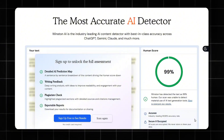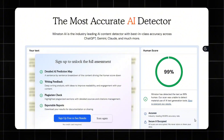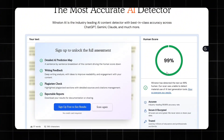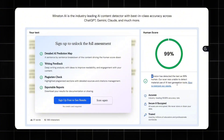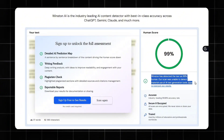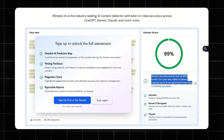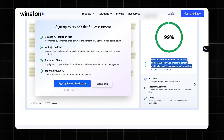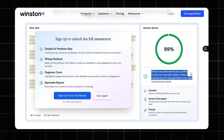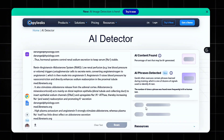Winston AI said: 'The content closely matches human linguistic structures and nuances. We are highly confident it was written by a human.' Next, I tested another paid detector, CopyLeaks.